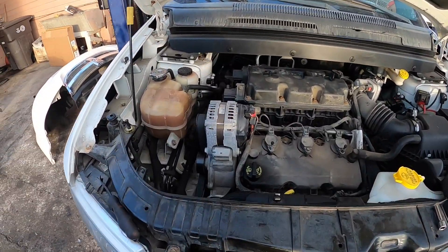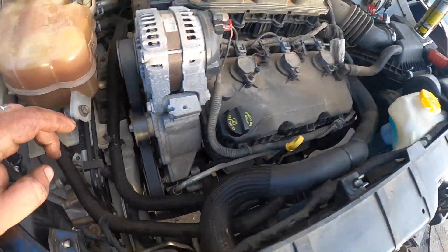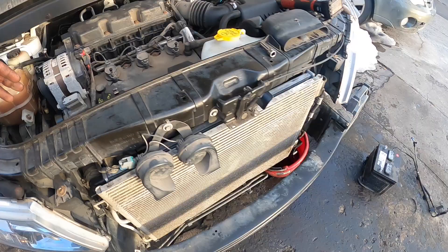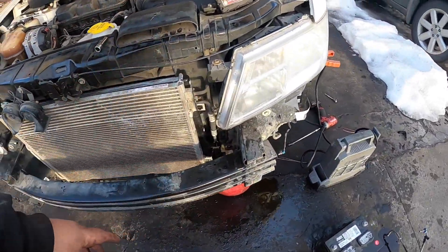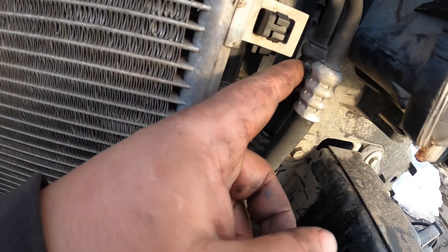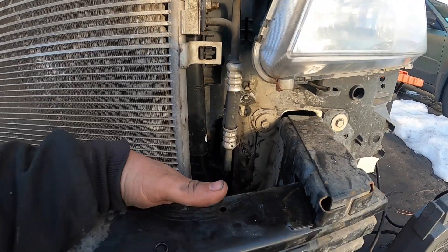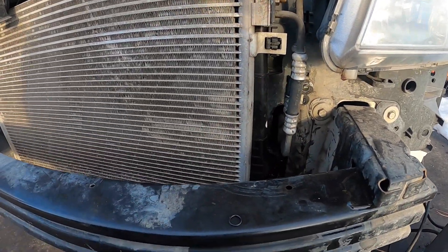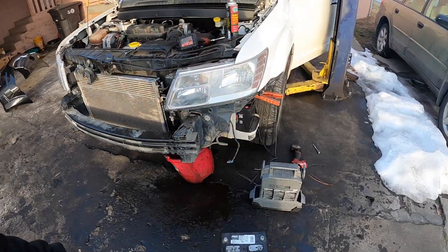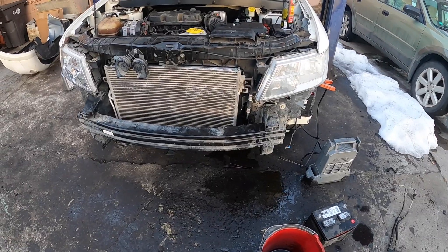All right, she's alive! As you can see, she's running right now. I already topped off the coolant and it looks like we don't have a leak from the hose anymore — looking pretty good. I'm going to let it run for a while, warm up, cycle the fans, and check everything else before I put the bumper on. Let's just wait for this thing to warm up and then we can slap that bumper back together and take her for a test drive.